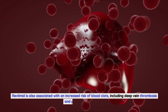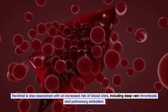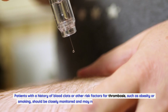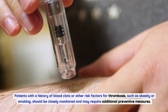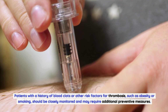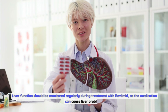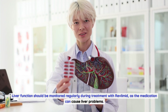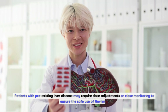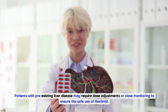Revlimid is also associated with an increased risk of blood clots, including deep vein thrombosis and pulmonary embolism. Patients with a history of blood clots or other risk factors for thrombosis, such as obesity or smoking, should be closely monitored and may require additional preventive measures. Liver function should be monitored regularly during treatment, as the medication can cause liver problems, and patients with pre-existing liver disease may require dose adjustments.